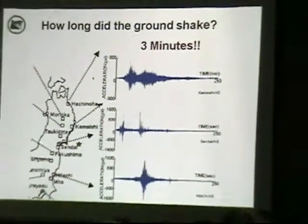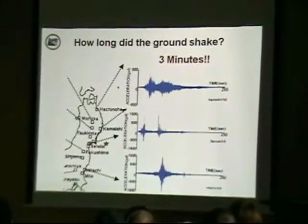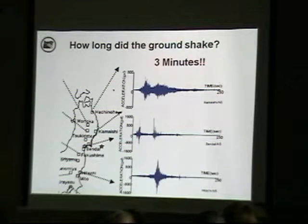In Japan, the ground shook for three minutes. We can expect two to five minutes of shaking here in Oregon, and you can see that the ground shook for a good long while.